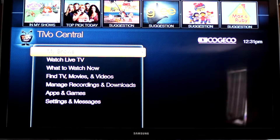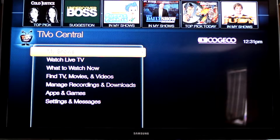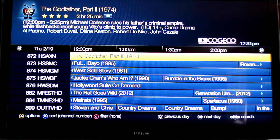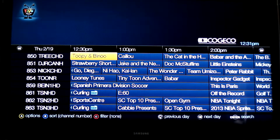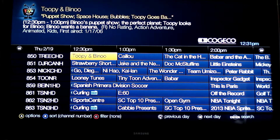Hey guys, so today I'm going to show you how to find something to watch on TiVo. So of course you can go into your guide and look through all the channels, but let's just say you're looking for something specific.